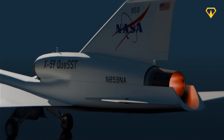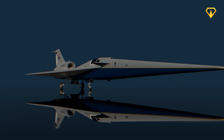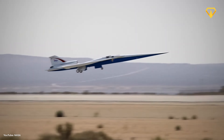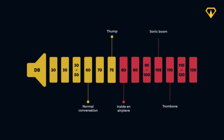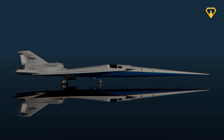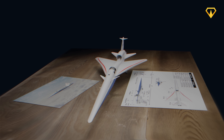Until now. Today we are witnessing history. NASA's X-59, with its revolutionary quiet supersonic technology, is about to achieve what many thought impossible: supersonic flight with a sound no louder than a car door closing. That's a reduction from 105 decibels to just 75 — the difference between a clap of thunder and a gentle knock. But achieving this meant completely rethinking everything we knew about aircraft design. To understand how engineers accomplished this, we need to go back to the drawing board. Literally.